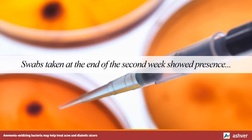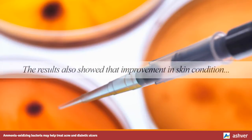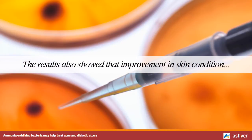Swabs taken at the end of the second week showed presence of AOB in 60% of those taken from the AOB users, and again none in those taken from placebo users. The results also showed that improvement in skin condition correlated with levels of AOB found in the swab samples.